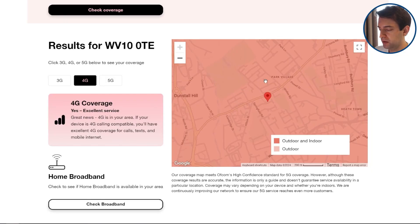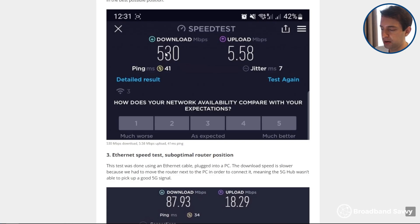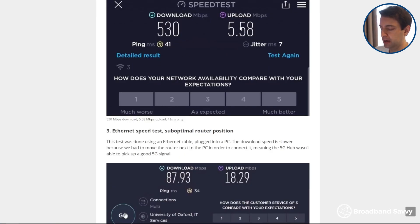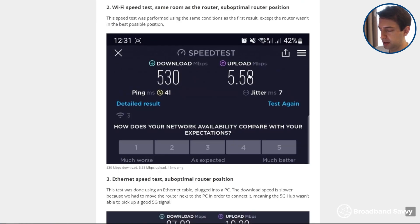But what does this mean for the speeds you'll actually end up receiving? As a rule of thumb, if you get good 4G, you can expect download speeds of 30 to 40 megabits per second on most of the big four networks, with an upload speed of about 8 to 12 megabits per second. On 5G, the differences in speeds can be a bit bigger. On the 3 network, in an area with good indoor 5G coverage, speeds of 300 to 500 megabits per second are pretty typical, with an average upload speed of about 12 to 15 megabits per second, sometimes a bit higher or lower.